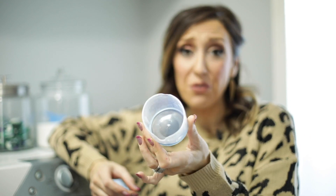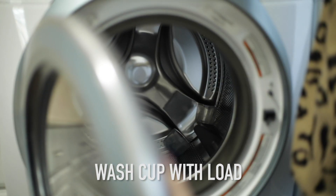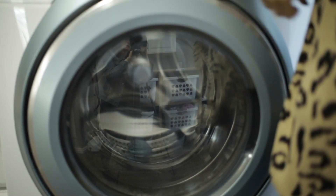One of my favorite hacks is something I figured out years ago — these little detergent cups can get nasty and gummy and full of leftover gross soap. So after you pour your detergent in the compartment, before you start the load, just throw the entire cup in with the dirty clothes, run the cycle, and it cleans the cup every time.